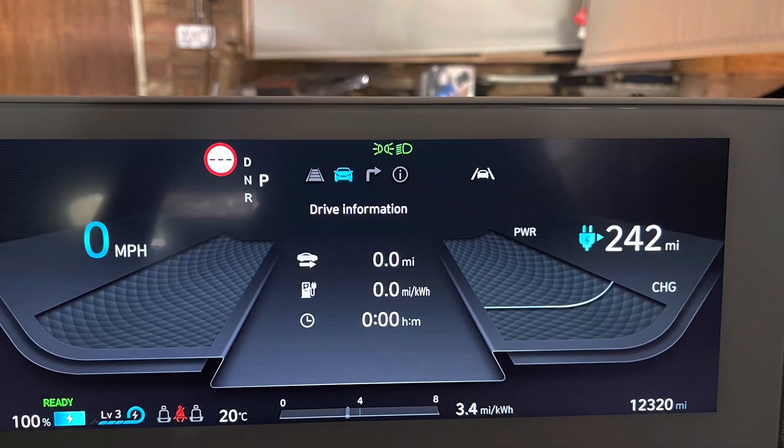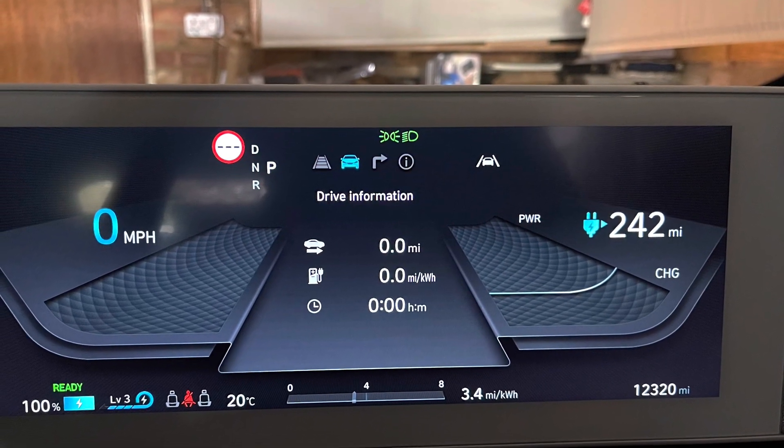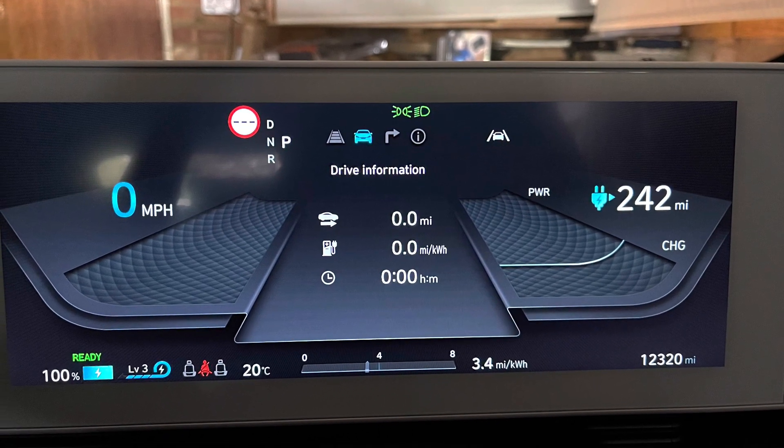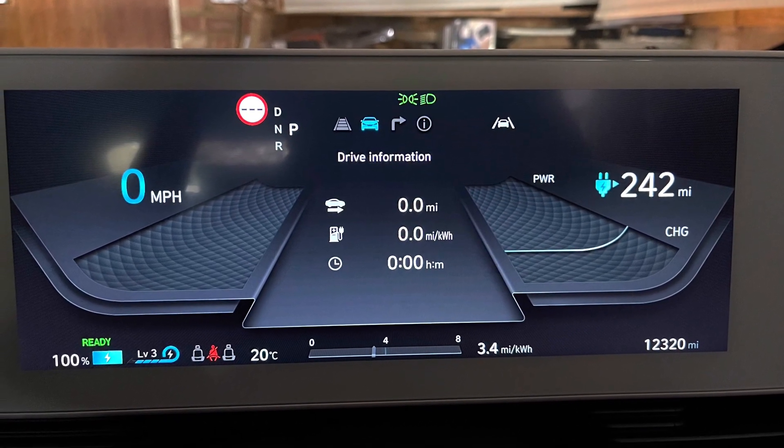Hello and welcome back to Mark and Mark Reviews. This is part nine of my long-term Hyundai IONIQ 5 ownership review. This is going to be one of my final reviews covering the charging process.